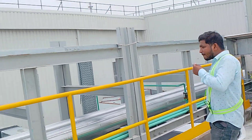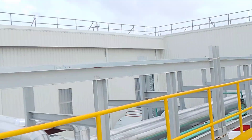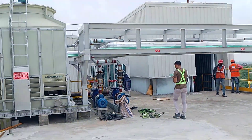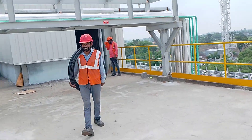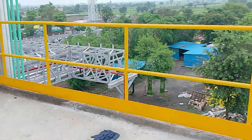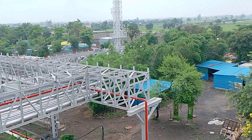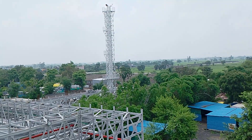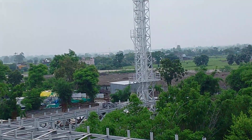Guys, I can show you this is HCCB Bhopal plant, Coca-Cola. I can show you from the fourth floor.